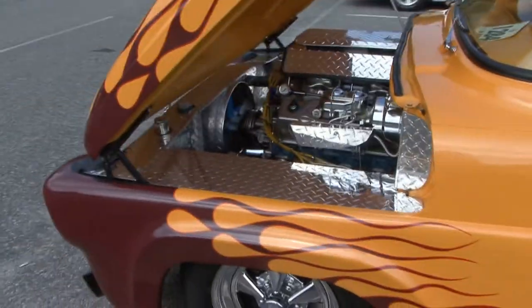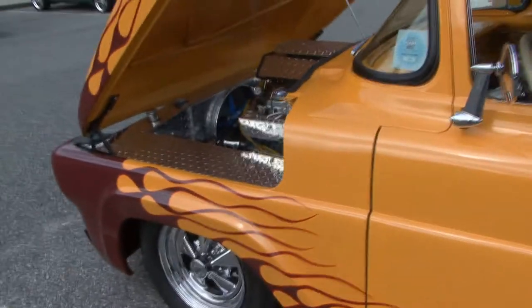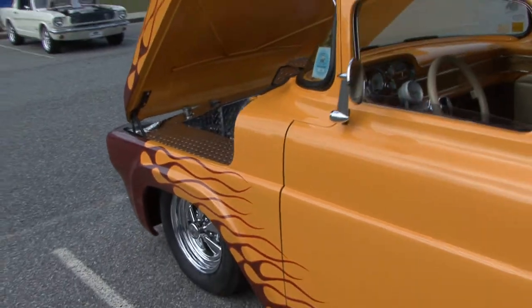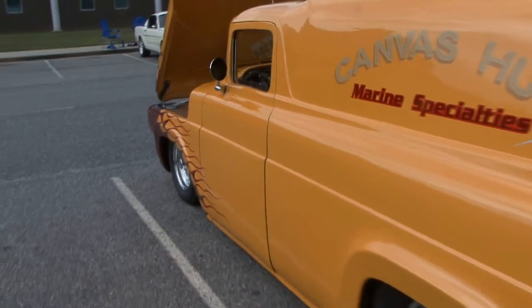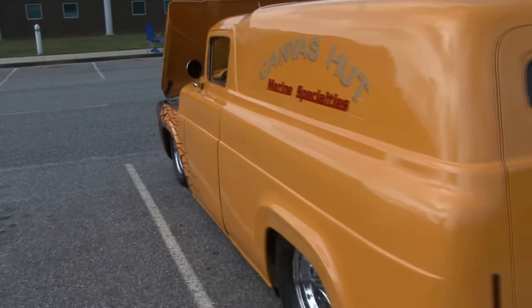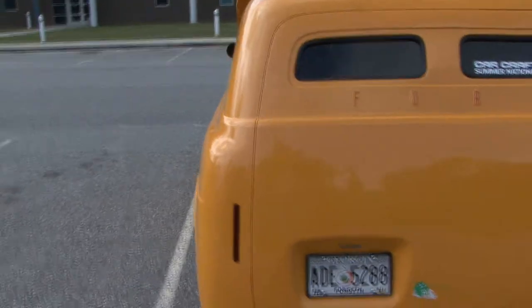It sits 19 inches lower than it did when we bought it. It's been chopped seven inches, channeled four. It's got a narrowed nine-inch Ford under it and a C6 automatic transmission.